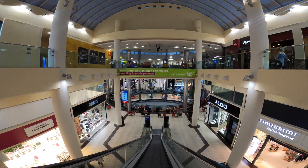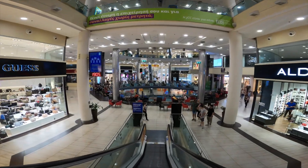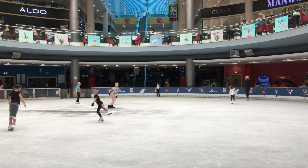My Mall, besides many shops and restaurants, can also offer you a variety of fun and exciting activities. For example, you can test your skills on the largest ice skating rink in Cyprus.